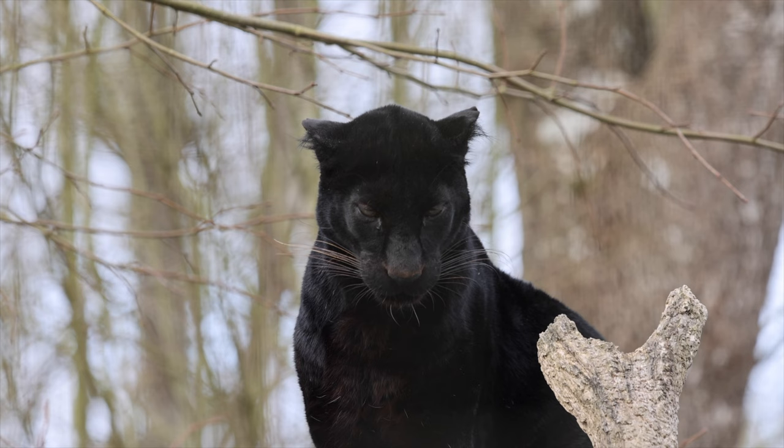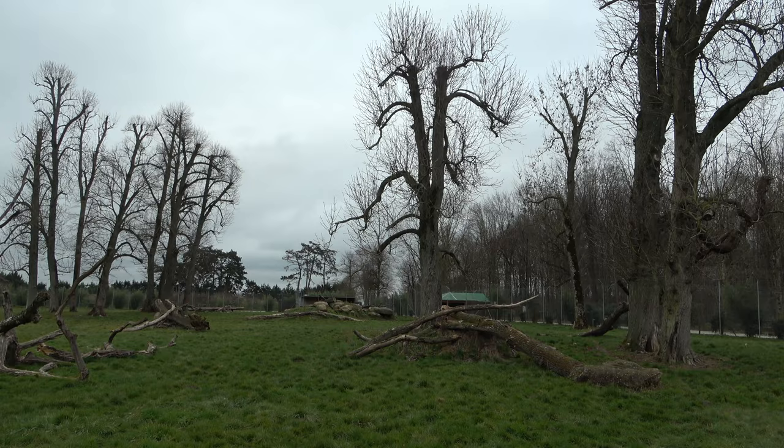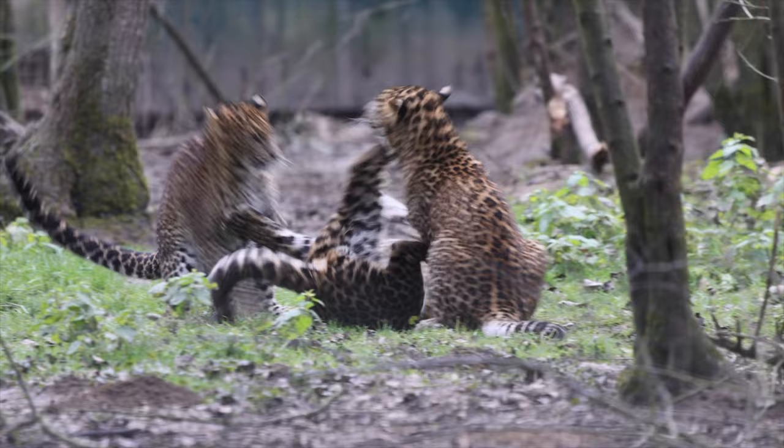To conclude, Parc des Felines is a paradise for cat lovers. You can see such a variety of cats there, and those cats live in large and very naturalistic enclosures. Thanks for watching everyone and I'll see you next time.